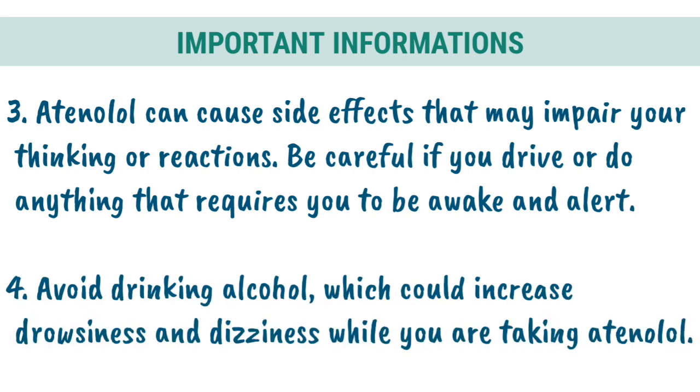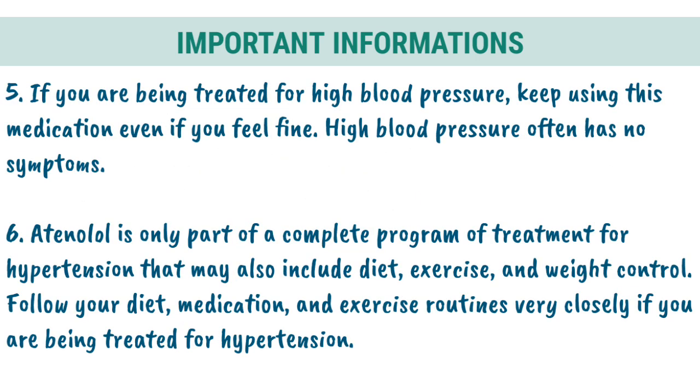3. Tenolol can cause side effects that may impair your thinking or reactions. Be careful if you drive or do anything that requires you to be awake and alert. 4. Avoid drinking alcohol, which could increase drowsiness and dizziness while you are taking Tenolol. 5. If you are being treated for high blood pressure, keep using this medication even if you feel fine. High blood pressure often has no symptoms. 6. Tenolol is only part of a complete program of treatment for hypertension that may also include diet, exercise, and weight control. Follow your diet, medication, and exercise routines very closely.